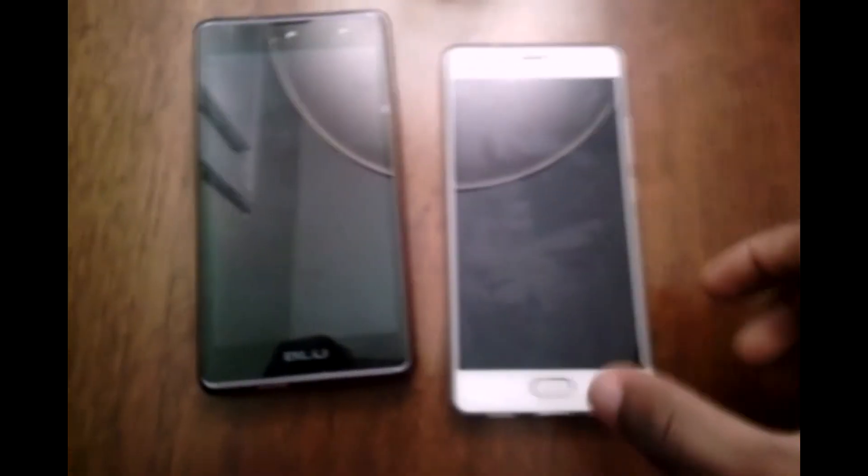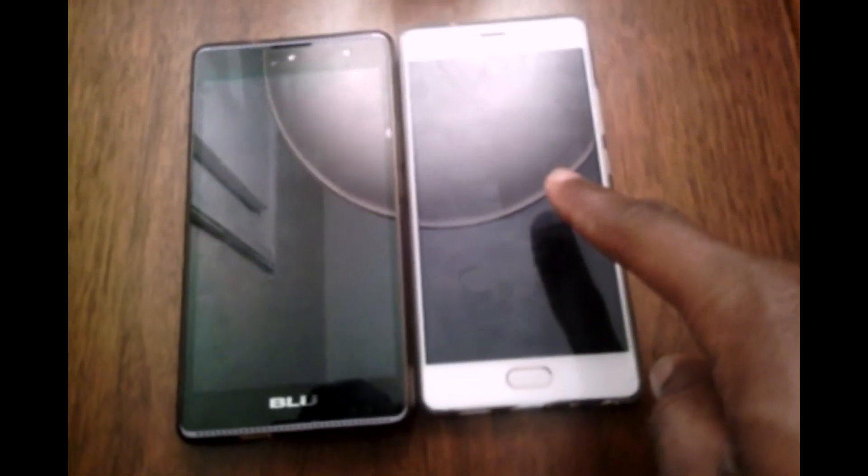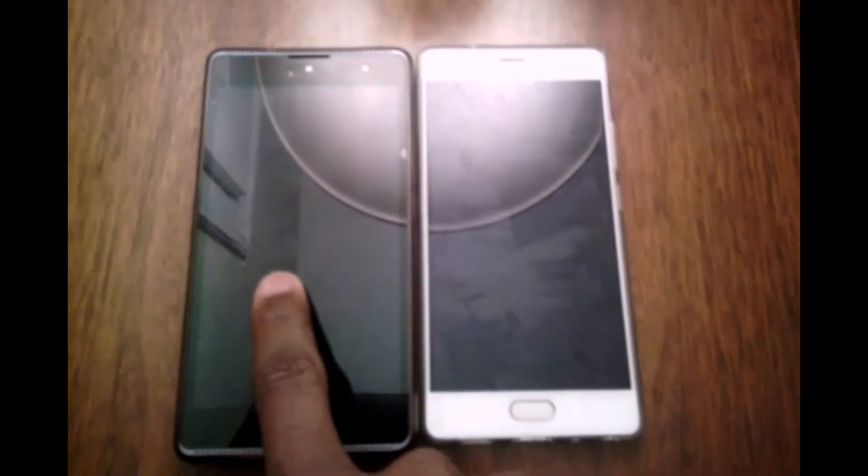One thing I forgot to mention — the BLU Pure XR is 5.5 inches while the BLU Grand is 5.2 inches. The Pure XR also has a fingerprint sensor, as you can see, and it's really fast. This other phone was so bad I just decided to forget its name.